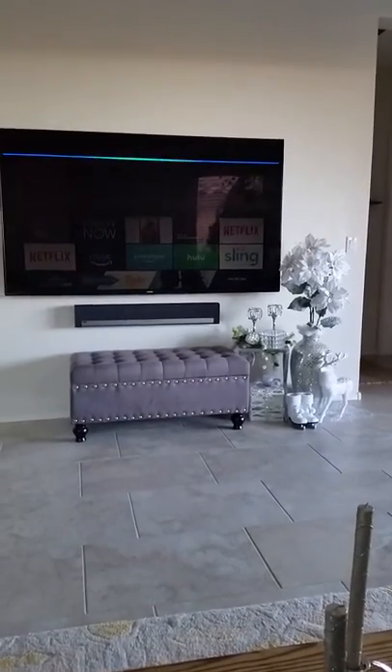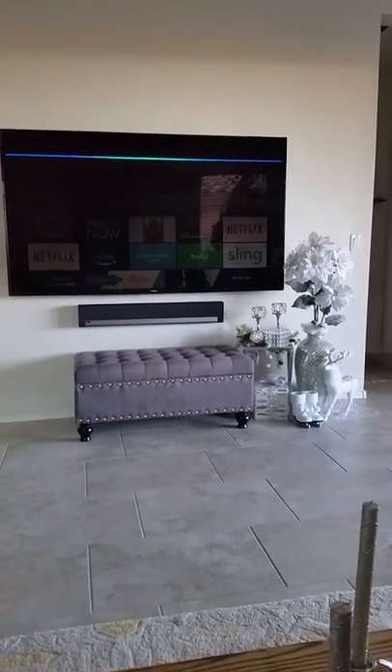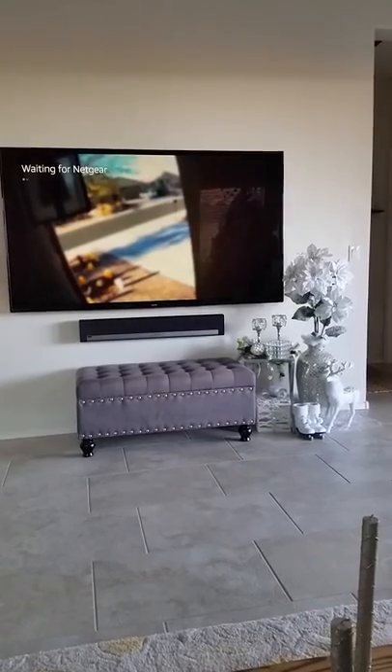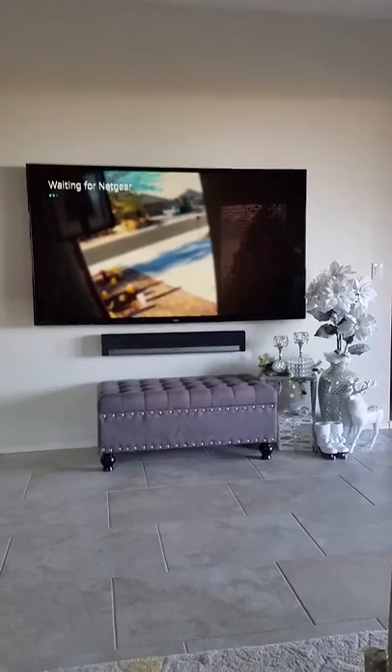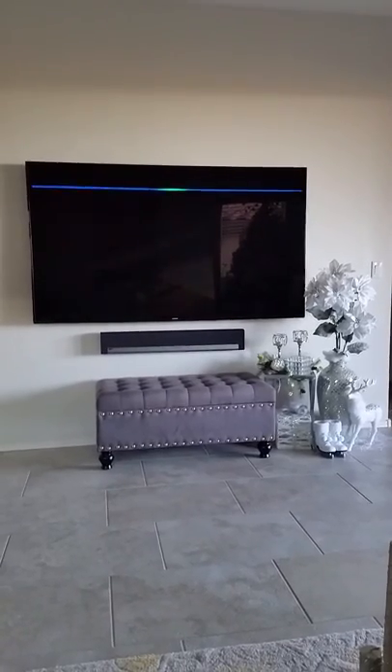Alexa, show front door Arlo. Alexa, show front door Arlo.